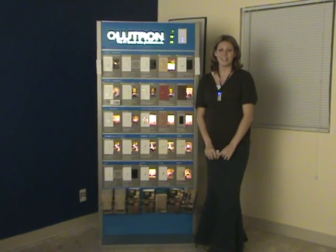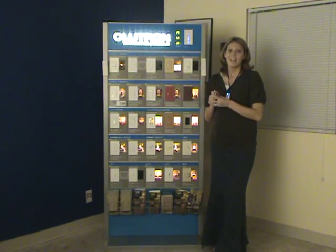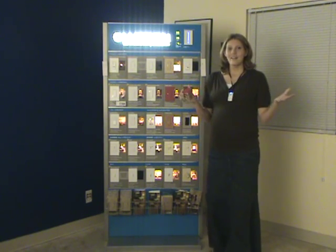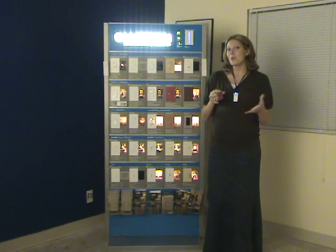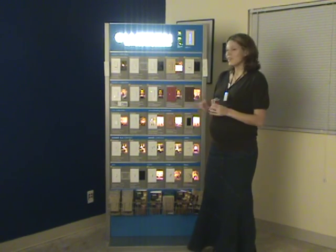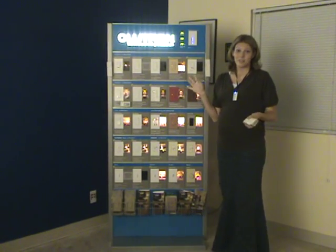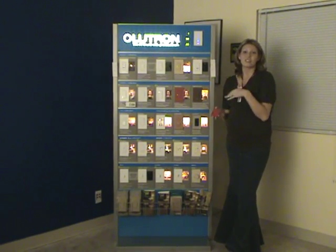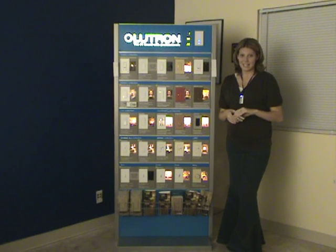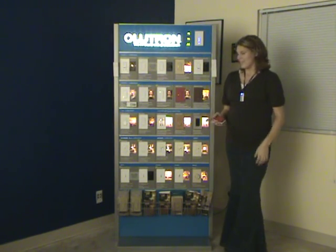Hi, I'm Stephanie with CableOrganizer.com, and today I want to talk to you about our Lutron line. This is a great line of dimmer switches. Lutron is the number one brand when it comes to dimmers. The owner of Lutron is actually the one who invented the dimmer switch back in 1961 and owns patents on a wide variety of them.